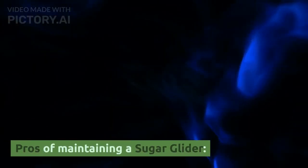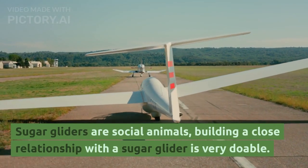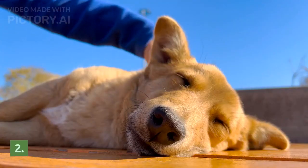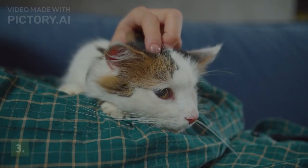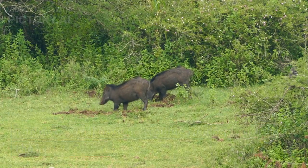Pros of maintaining a sugar glider: 1. Sugar gliders are social animals — building a close relationship with a sugar glider is very doable. 2. Sugar gliders have bonding properties and can be trained by building trust between the owner and the sugar glider. 3. The owner will have no trouble finding food for the sugar glider.